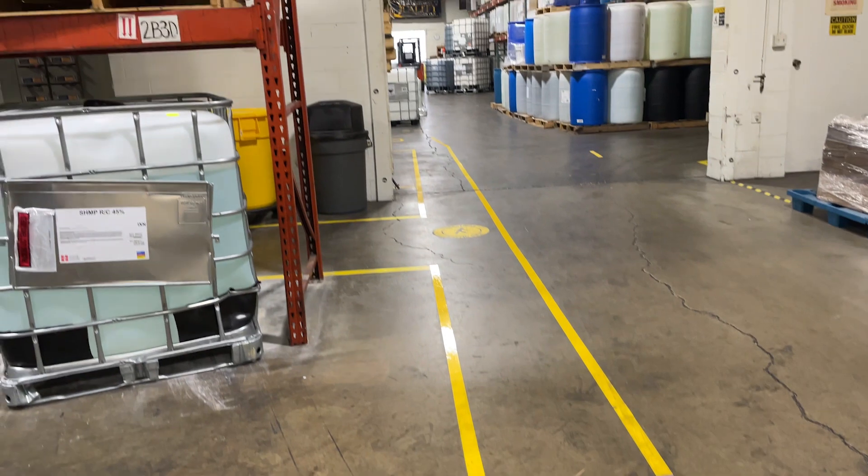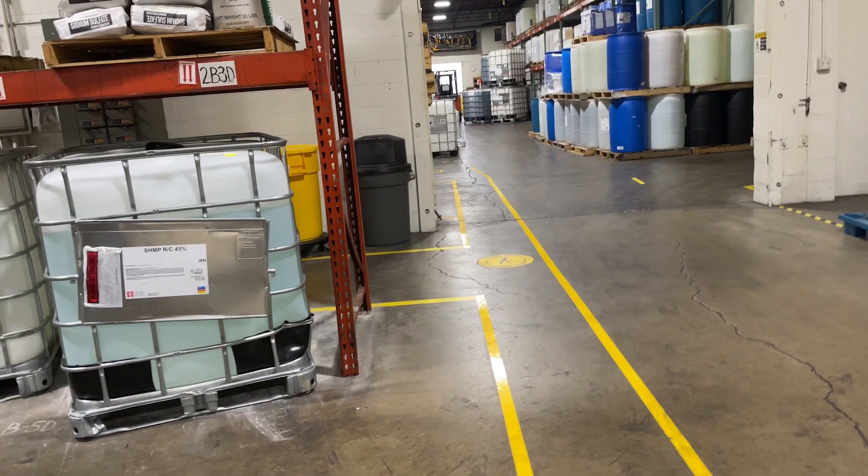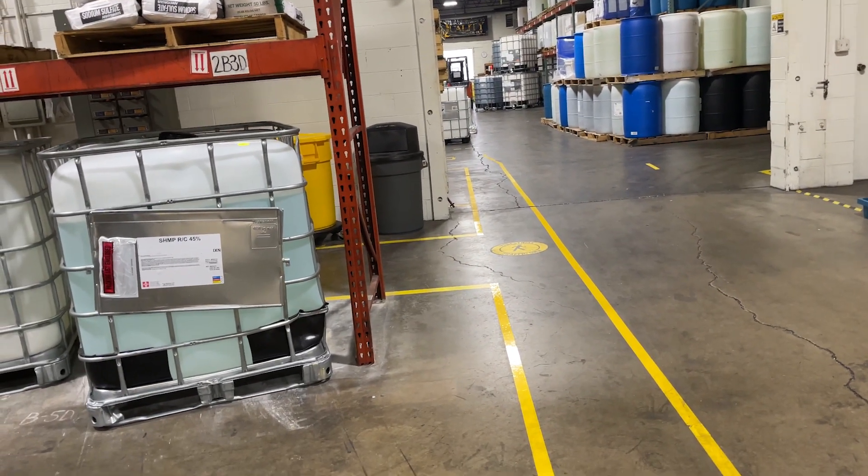One thing I want to talk to you guys about is our pedestrian walkway. We have this in place for whoever's walking through so that they're safe.